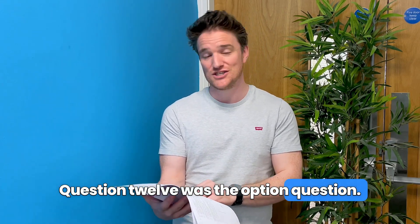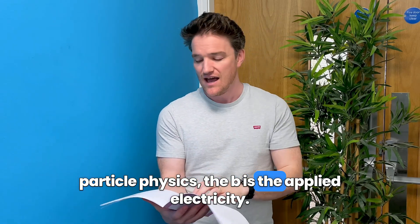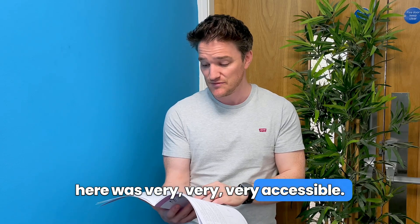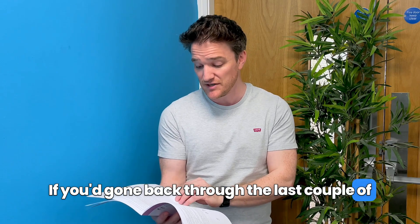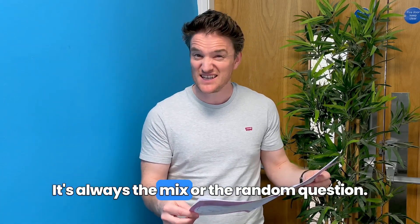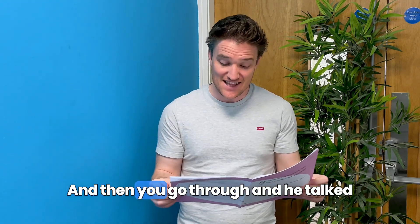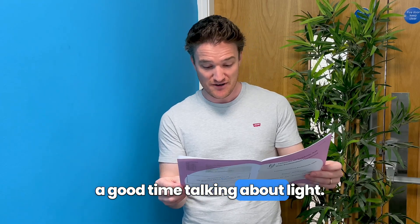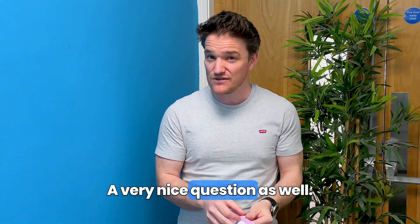Question twelve was the option question: part A is modern particle physics and part B is applied electricity. The A part was very, very accessible — all questions asked before, so if you'd gone back through the last couple of years you'd have found it very nice. Question thirteen is always the mix or random question — he gives a bit of a story, talks about light, covering refractive index, Snell's law, all that jazz. A very nice question as well.